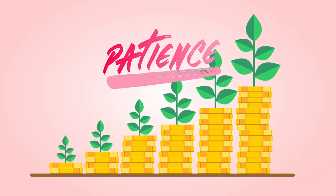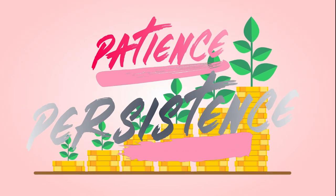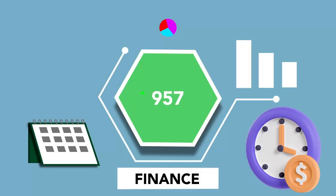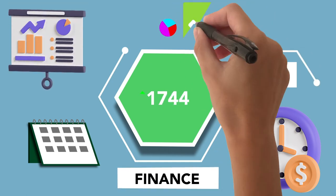Step 10: Patience and Persistence. Improving your credit score is a journey, not a sprint. Patience and persistence are key virtues. Small, consistent steps yield long-term benefits. Remember, your credit score reflects your financial responsibility and discipline over time.